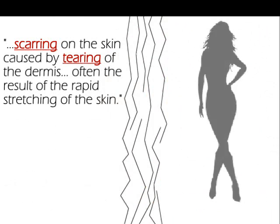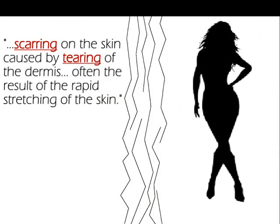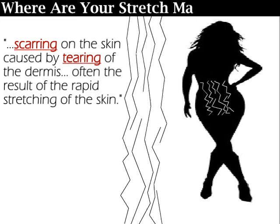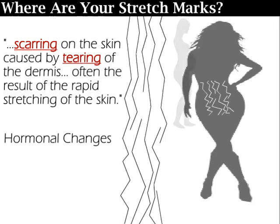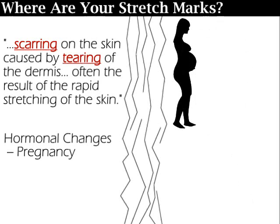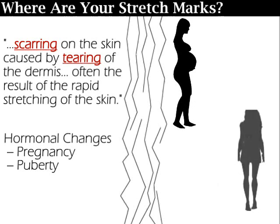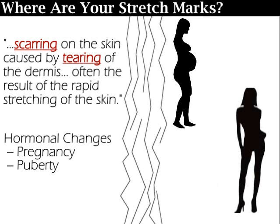Now that we understand what stretch marks are, in this series I'll be showcasing what I'm doing for mine. But first, I must disclose where mine are located. Along with stretching of the skin, stretch marks may also be influenced by hormonal changes throughout your life, such as pregnancy and puberty. Since most of us experienced rapid growth during puberty, we will most likely have some stretch marks from that period.